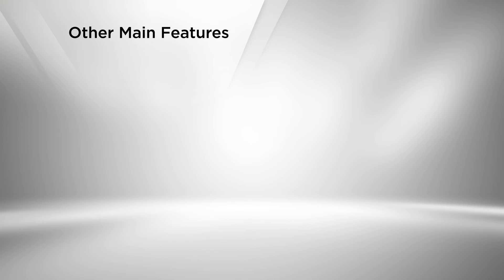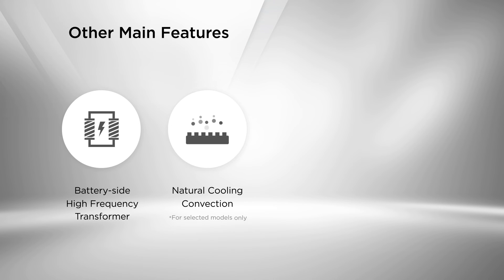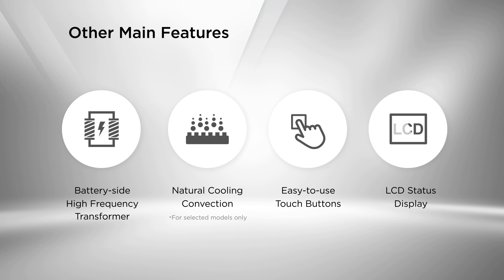Other main features include a battery-side high-frequency transformer for safe use, preventing electric shock with isolation transformer. Natural cooling convection design for heat dissipation and high-temperature prevention, reducing acoustic noise and vibrations. Easy-to-use touch buttons for effortless control and durability. LCD status display for conveniently monitoring system information, such as instant power production, energy storage, and grid information.